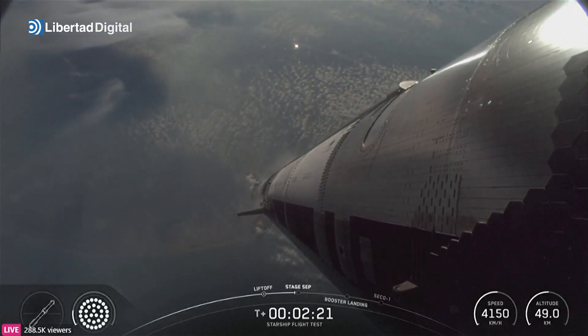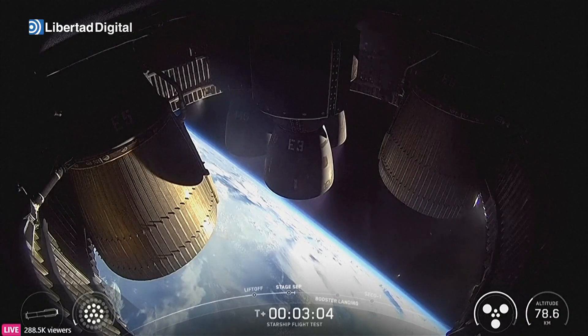Definitely keep an eye on which way the booster goes — peek that engine view — booster doing the boost-back.